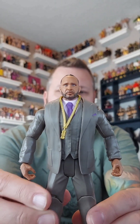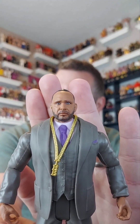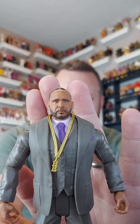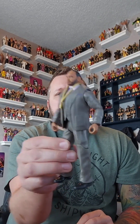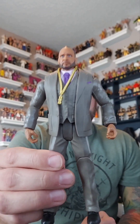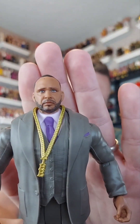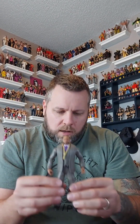Without further ado, let's rank the elite and basic MVPs in my collection from least favorite to favorite. Up first is Basic Series 128. This is the most recent basic figure — it's the suited version of MVP. He does have the Hurt Business chain on, but I'm just not a big fan of that face scan, and with it being a basic figure, that's why it comes in at number three.